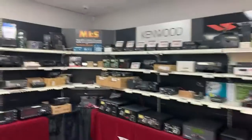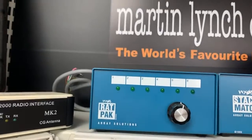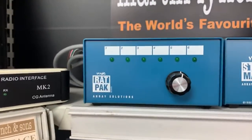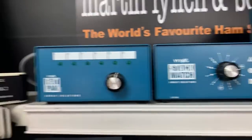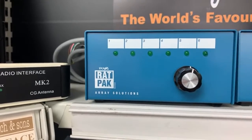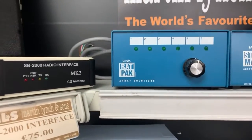The Rat Pack on the top shelf in the corner — that's actually the controller, not the switch itself. There's also the Stack Match, designed for directionality so you can set it in different directions. You can see the full pictures on our website hamradio.co.uk — just search in the top search bar for 'Rat Pack' and you'll definitely find it.